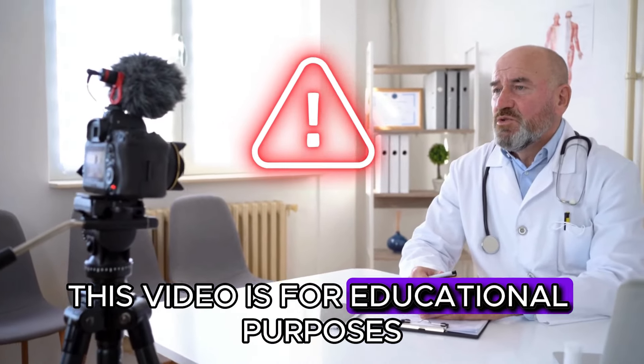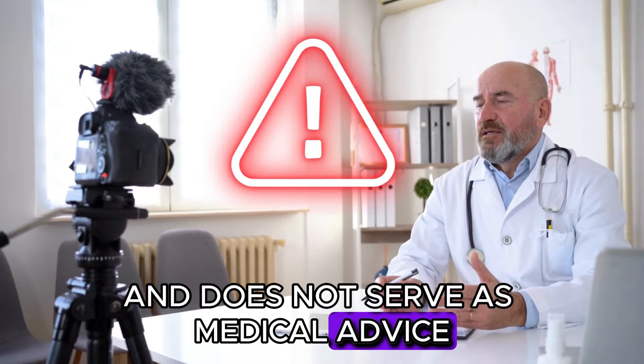As always, this video is for educational purposes and does not serve as medical advice. We are not doctors.